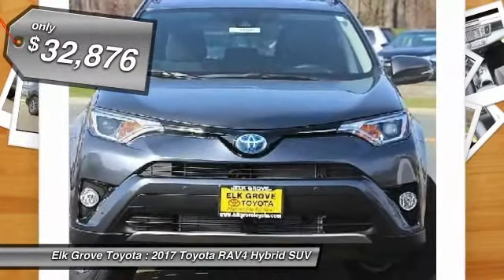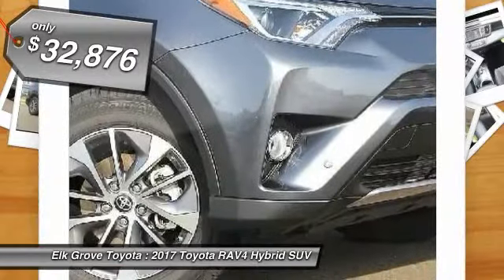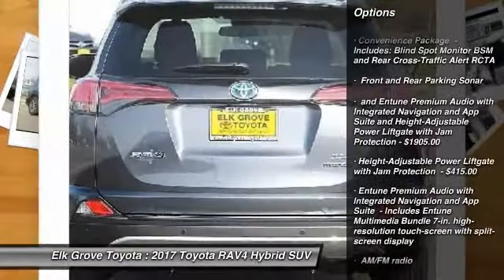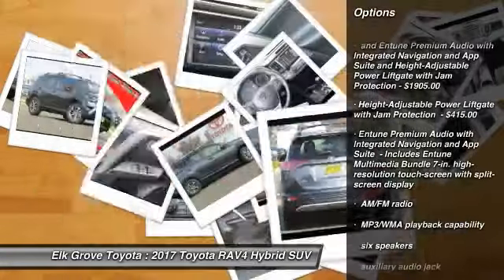And is priced below $35,000. Here are some of this vehicle's great options: floor mats, trunk mat, MP3 capability, wheel locks, body side moldings.